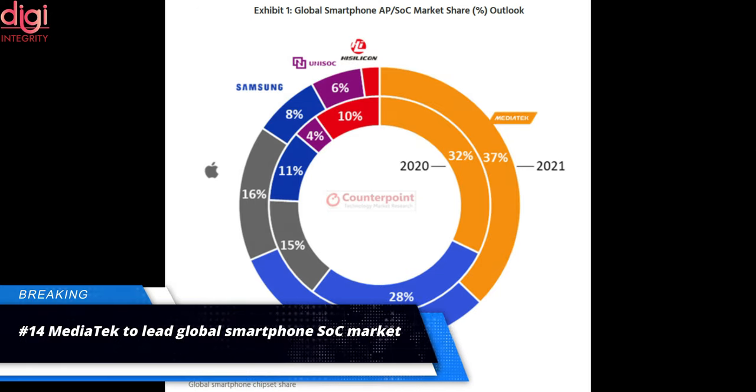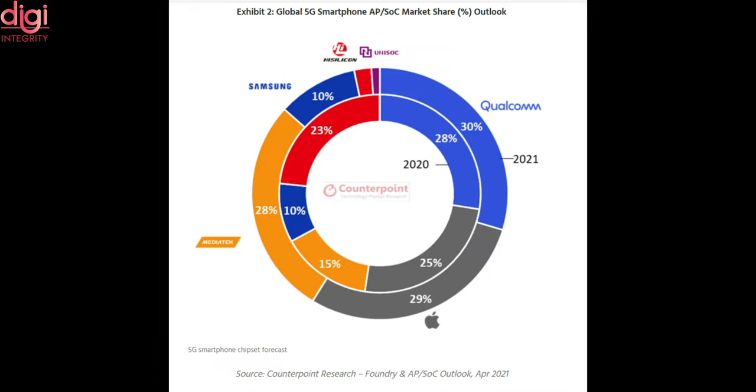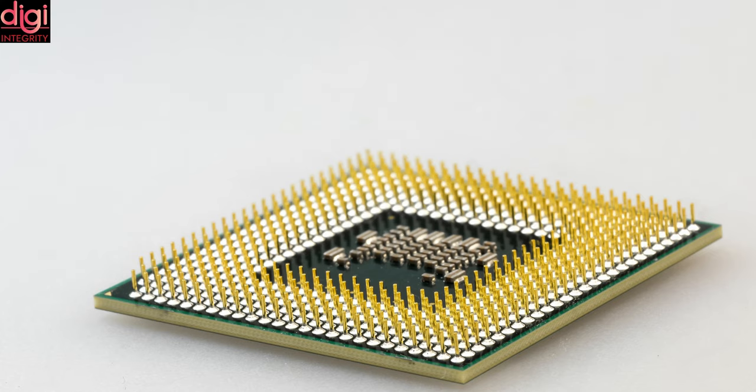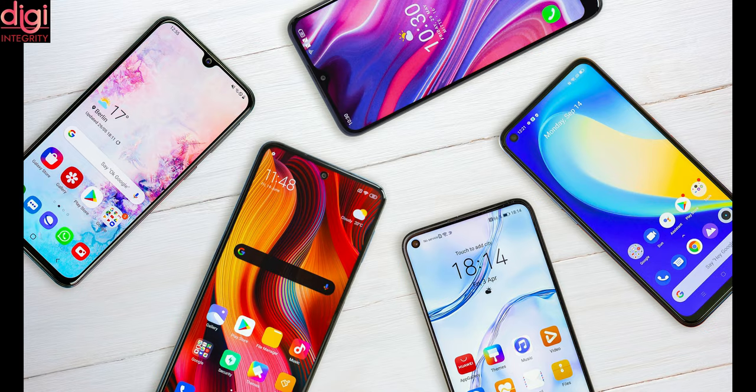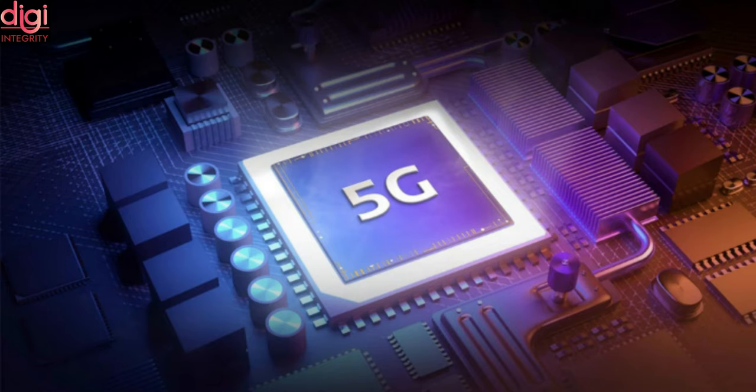A new report has suggested that MediaTek will lead the global smartphone processor market while Qualcomm will lead the global 5G smartphone processor market, marking a major shift in the industry. The global smartphone application processor or system-on-chip market is expected to see a growth of 3 percent year-on-year in 2021. The modest growth arrives despite supply constraints, while the 5G smartphone market sees rapid growth. Qualcomm is expected to lead the 5G processor market with a 30 percent market share, while MediaTek will lead the global SoC market with a 37 percent share.